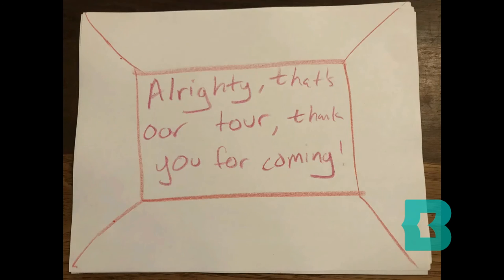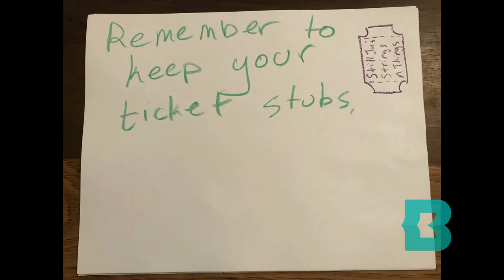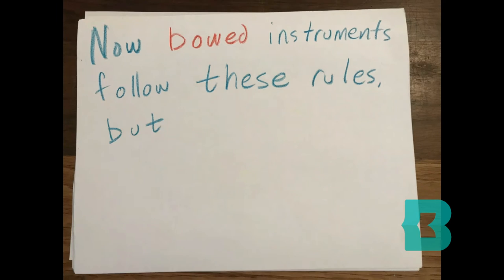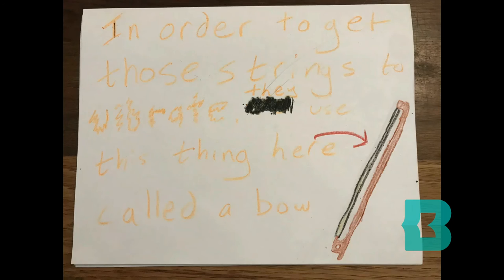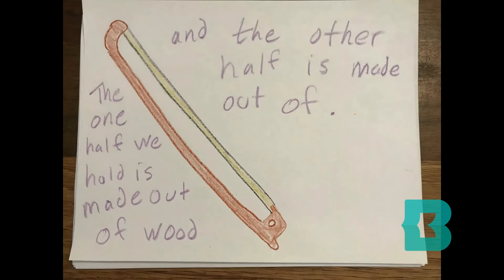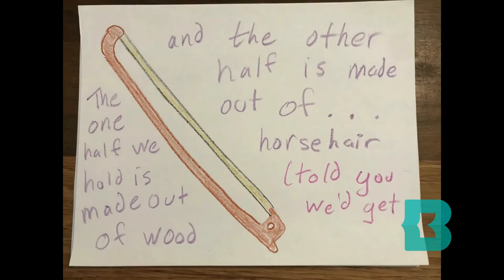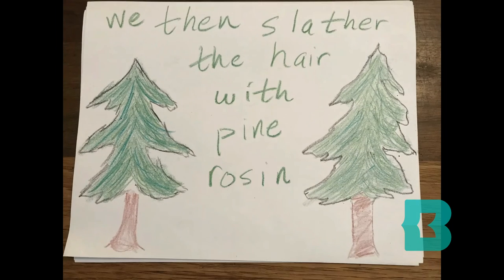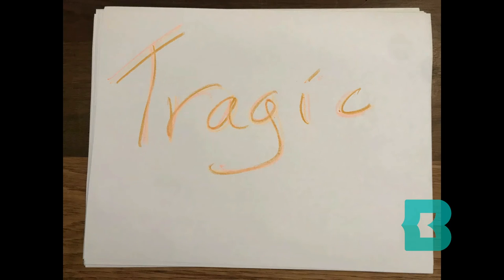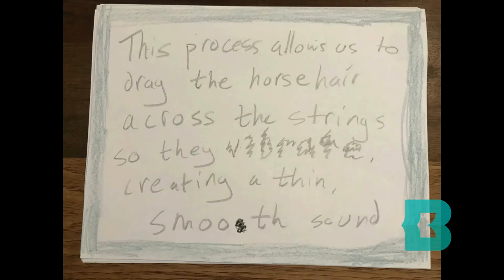Alrighty, that's our tour. Thank you all for coming. Now, bowed instruments follow these rules, but the way they make sound is pretty unique. In order to get those strings to vibrate, they use this thing here called a bow. The one half we hold is made out of wood, while the other half is made out of horse hair. We then slather the hair with some pine rosin, which is that ooey-gooey stuff we find on trees that we can't turn into delicious syrup. Tragic. This process allows us to drag the horse hair across the strings so they vibrate, creating a thin, smooth sound.